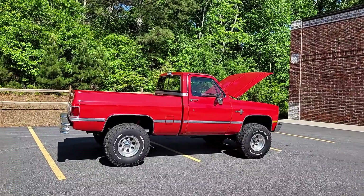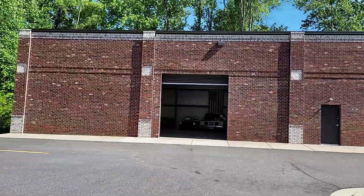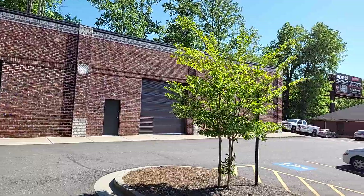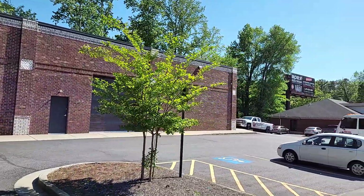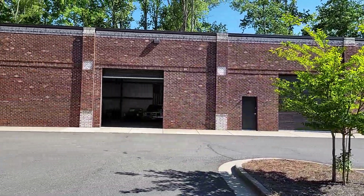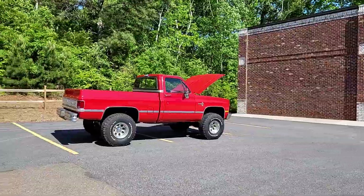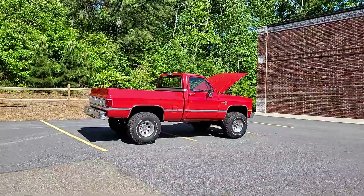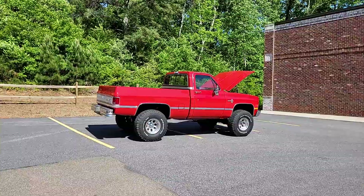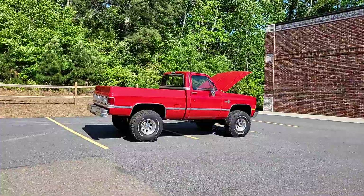Beautiful restored truck. For those of you watching one of my videos for the first time, this is our 5,000 square foot facility. We're located at 321 Canton Road here in Cumming, Georgia 30040. You can reach the shop at 470-239-4977, my cell at 770-317-1415. Email me at carcraftclassics@gmail.com. Visit us on the web at carcraftclassics.com.